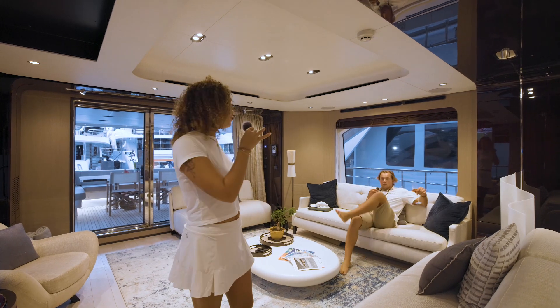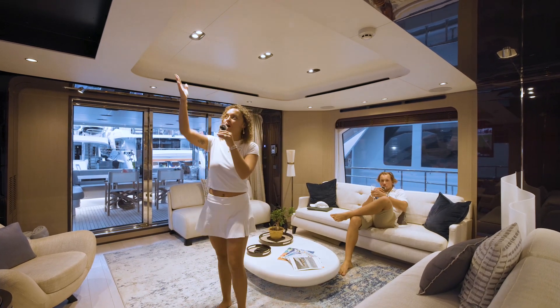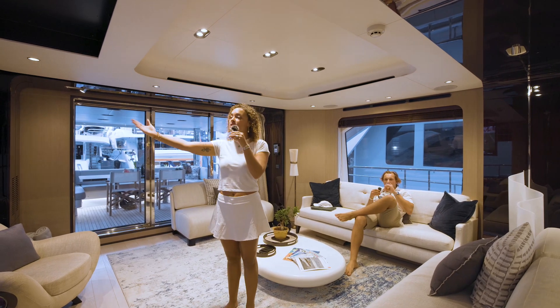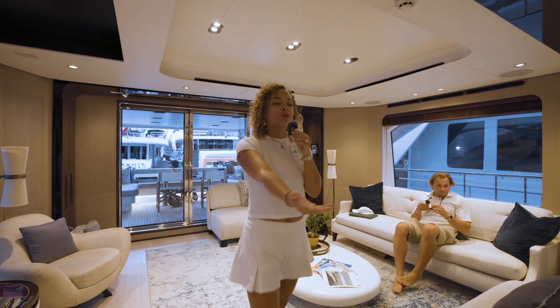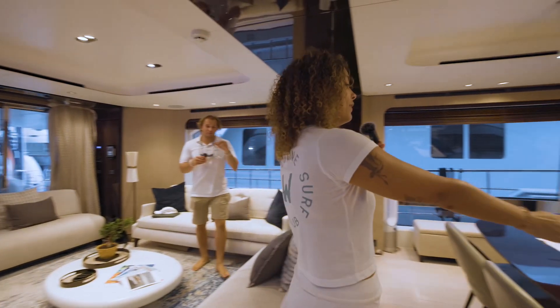Alright guys, this is our salon. I'm a really big fan. We have our drop-down TV, and when you're not using it, it goes right back up. And then you have panoramic views of the water when you're under way. We have this beautiful dining room table — it fits eight.